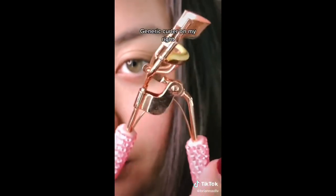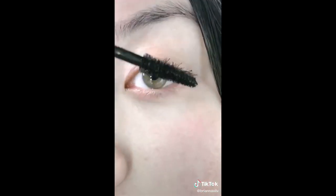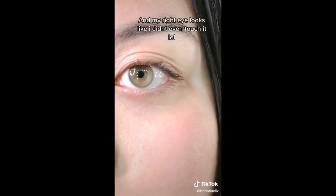I'm using the Revlon one on my left eye and just a generic one on my right. Next, take that Essence Lash Princess mascara onto both lashes, and here you can see that my left eye looks so awake, lashes are curly, and my right eye looks like I didn't even touch it.